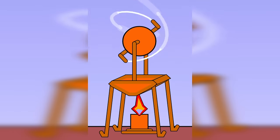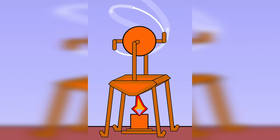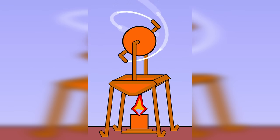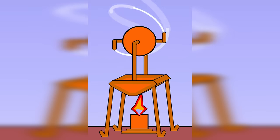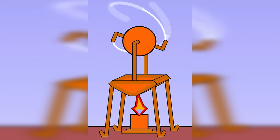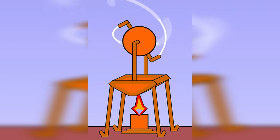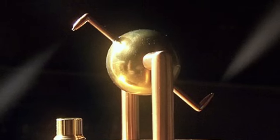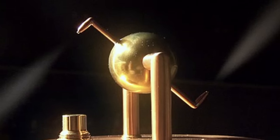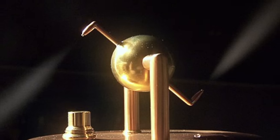The device itself is simple in design, but it shows a sophisticated grasp of the principles of steam propulsion. It consists of a hollow sphere mounted on a pair of opposing nozzles. The sphere is attached to a water-filled boiler through an axle that allows it to rotate freely, and when the water is heated and steam is produced, it escapes through the nozzles, creating a thrust that causes the sphere to spin rapidly. This reaction is a practical application of the third law of motion — long before Newton described it — that for every action, there's an equal and opposite reaction.